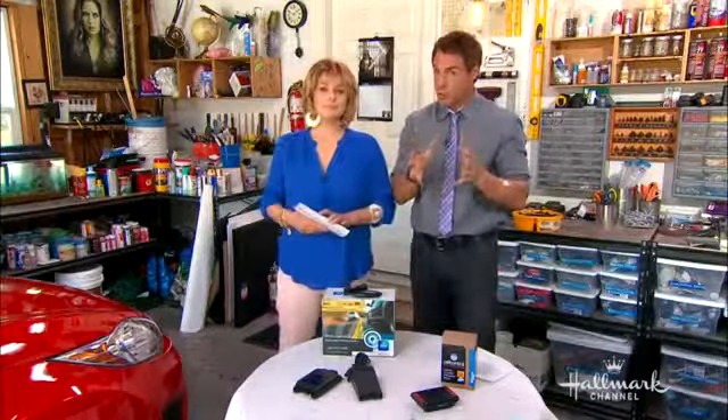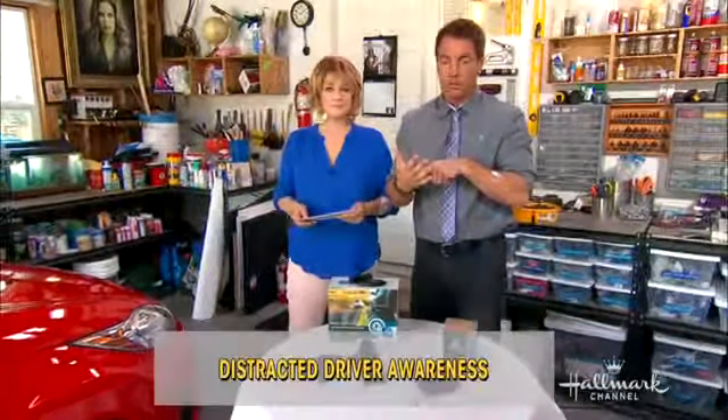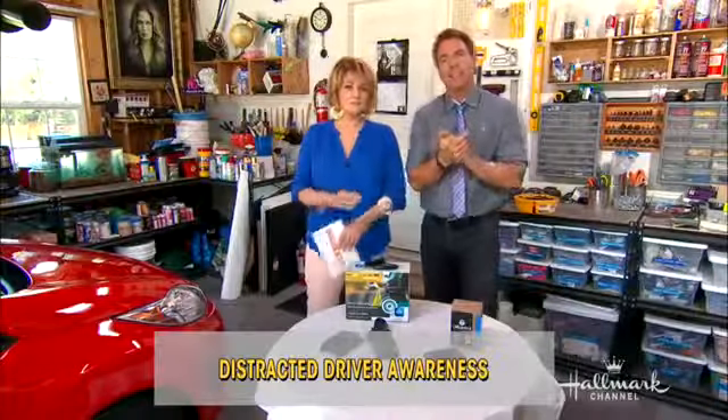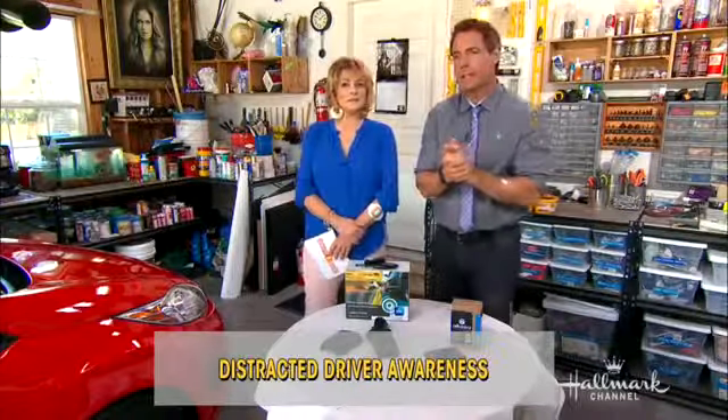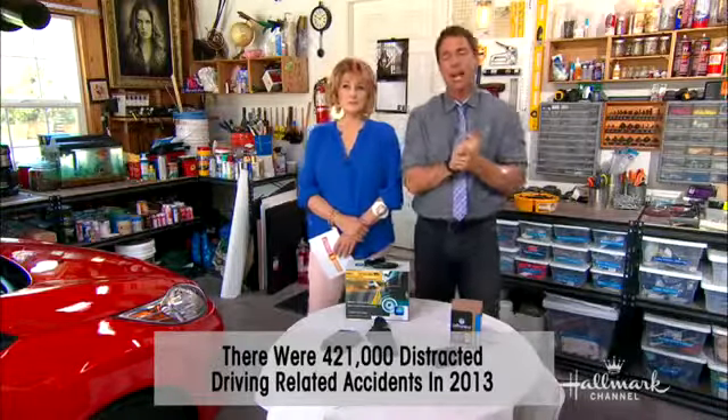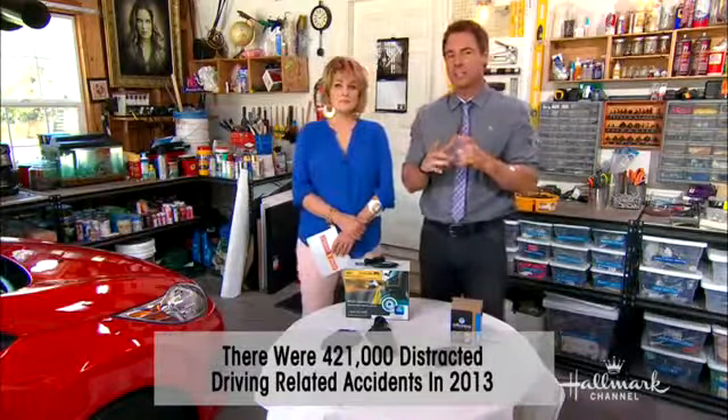April is National Distracted Driving Awareness Month. Some great solutions for you and your family — keep those eyes on the road and off of your cellular device. The National Highway Traffic Safety Administration reported that there were 421,000 distracted driving-related accidents in 2013.